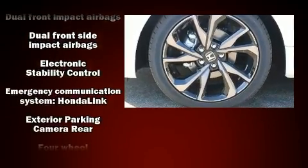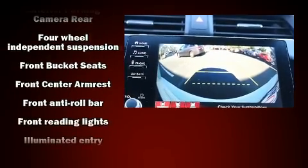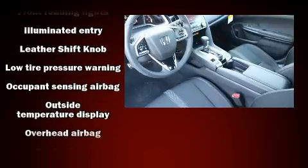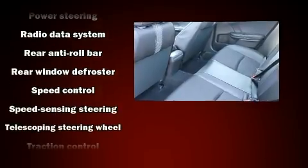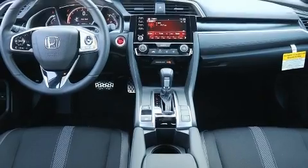Honda also prioritized safety and security with features such as head curtain airbags, front side impact airbags, traction control, brake assist, ignition disabling, an emergency communication system, and four-wheel disc brakes with ABS. This car was designed with safety in mind, allowing you to drive with even greater assurance.